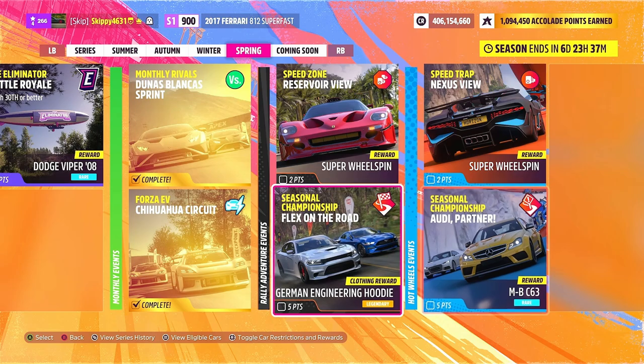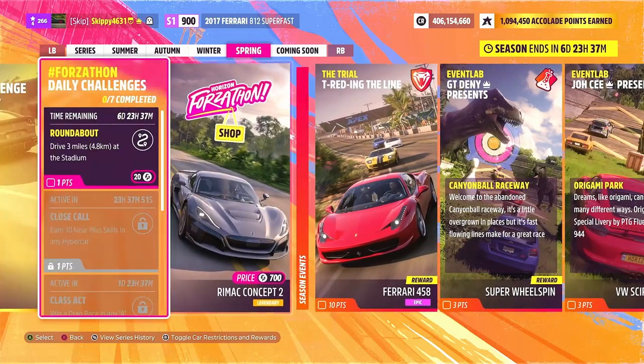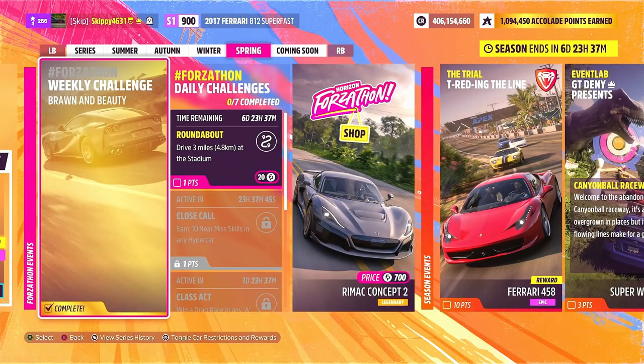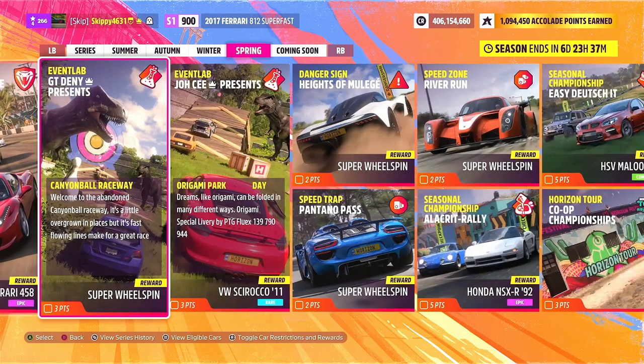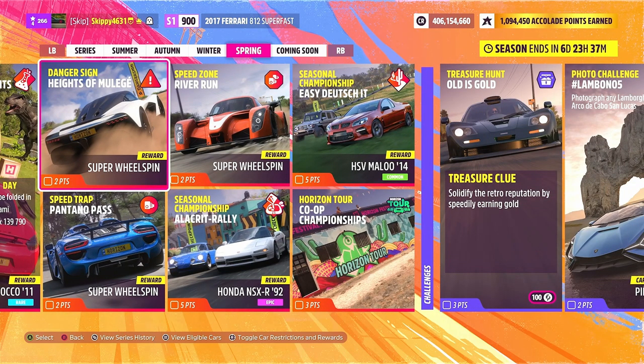Let me know in the comments what you think of this week's festival playlist. I can't wait to unlock that Porsche Mission R — it looks really, really cool. But as always, thank you so much for watching. Any questions about the weekly Forza challenges or the festival playlist, hit me up in the comments. If you are new to the channel, definitely consider subscribing, like the video, share with a friend, stay safe, and have an awesome day.